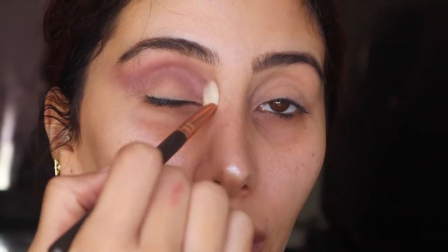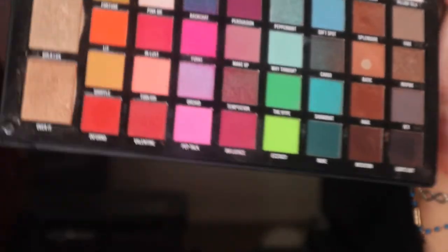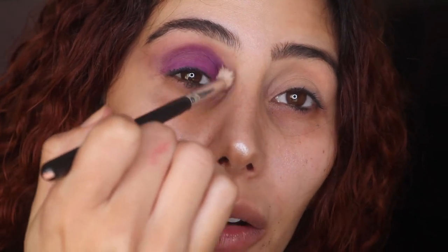Now I'm taking this Zoeva 227 Luxe Soft Definer brush — this has no product on it, we're just going to be buffing everything out. We haven't completely finished our brows — I'm going to be putting soap in them as well, I just wanted to finish the face first. I'm happy with that blend. I'm going in with the Be Perfect Carnival palette, taking Wasted, and we're going to be packing that all over the lid — you want to start by padding and then go crazy.